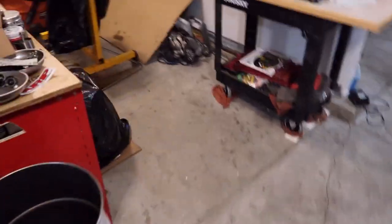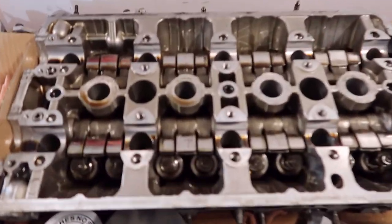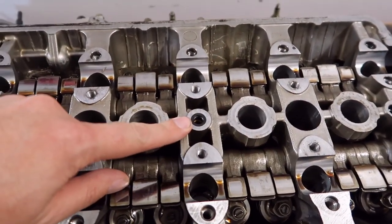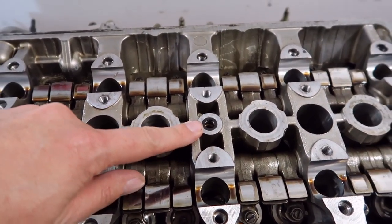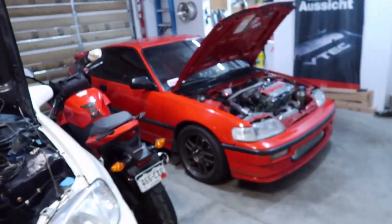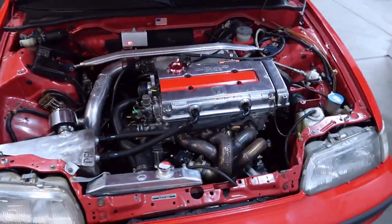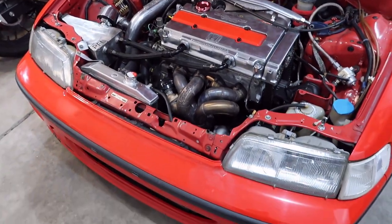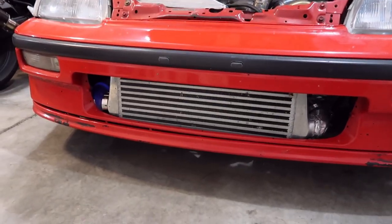What we discovered after the last time it was at the dyno — the dowel pin in the center cam cap was missing. So I robbed one out of this head right here to put into my car and then took it back to PFI. We put it on the dyno and it didn't make any change.